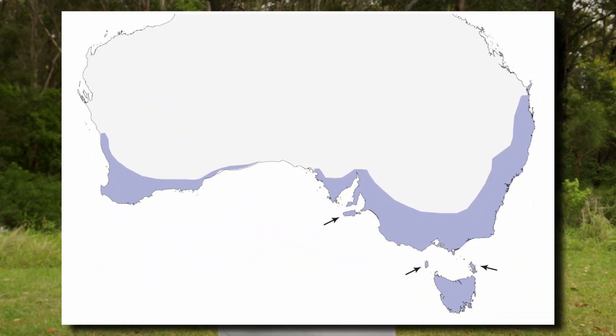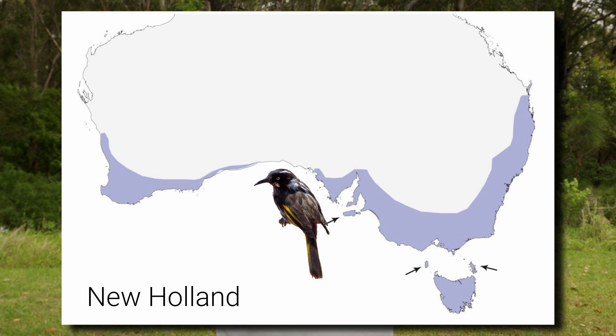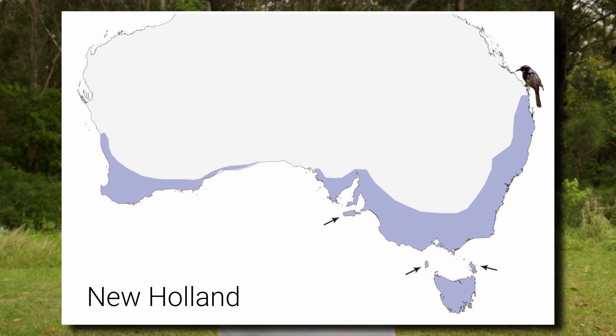Let's look at where you can spot these birds in Australia. The New Holland honeyeater lives in the southwest, southeast, and east of Australia. It has been sighted as far north as Gurri, formerly Fraser Island, in southern Queensland, and Kalbarri in Western Australia.